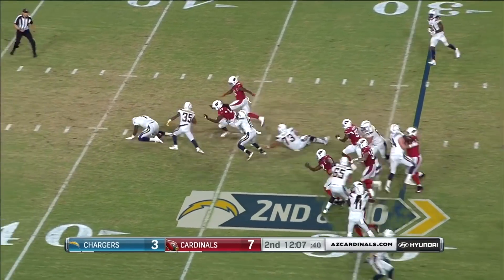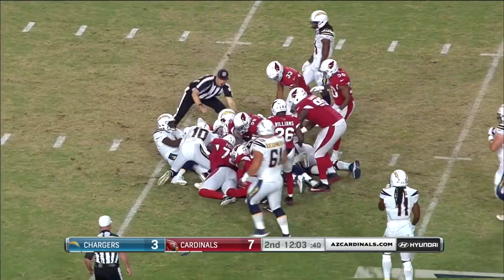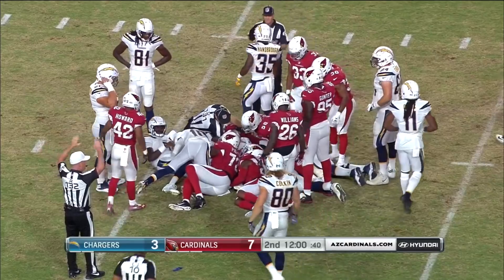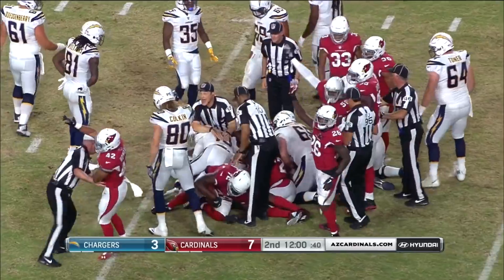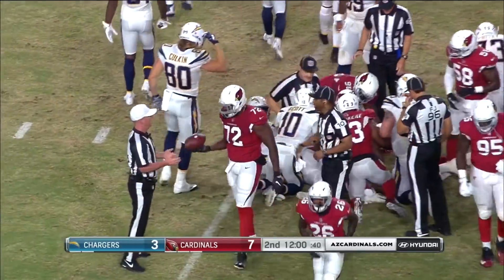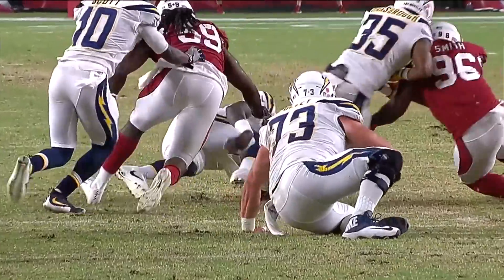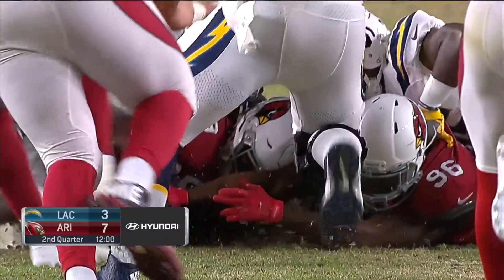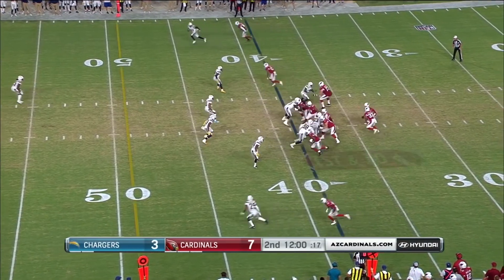Ball on the ground, and Jones can't jump on it. Olsen-Pierre trying to get it, Arteva Scott for L.A. dives in there. There's the twister pile — and Olsen-Pierre comes out of there with it. Arizona football: ball on the ground, pile forms. Cardinals take over.